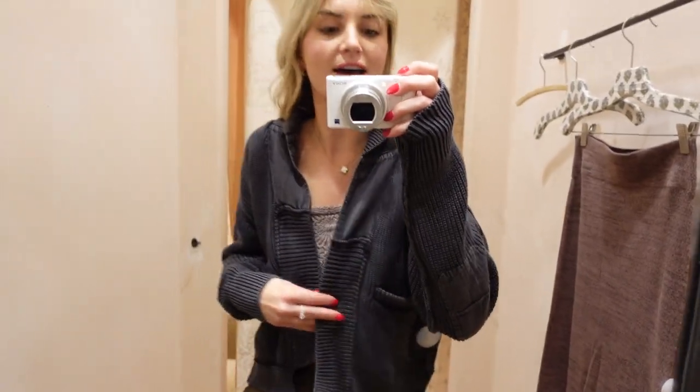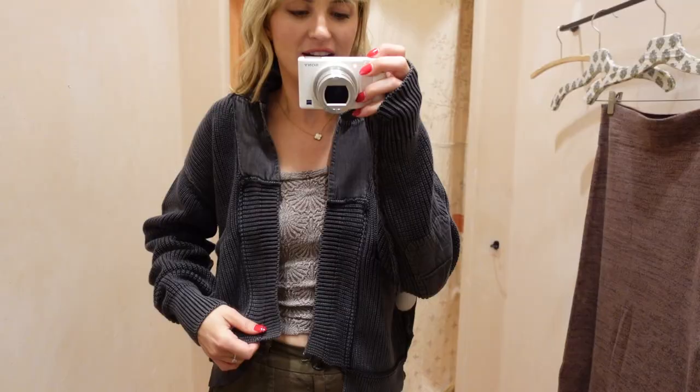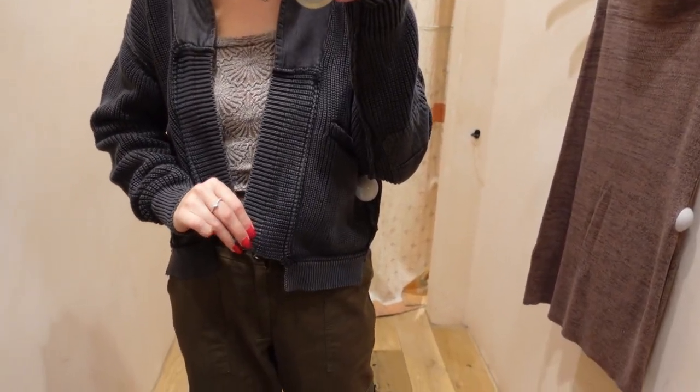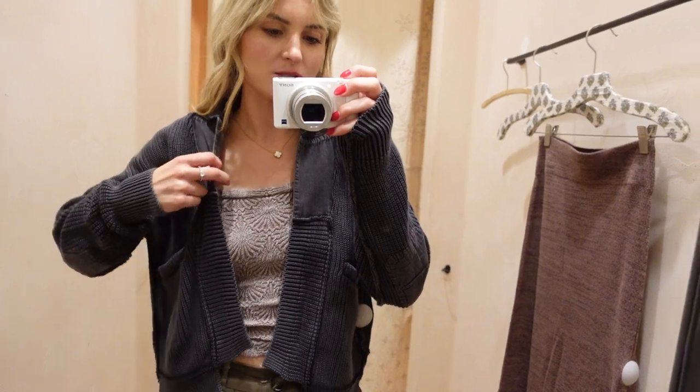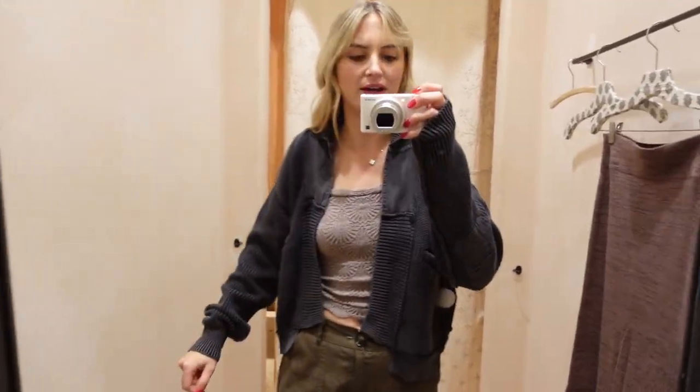This is the last thing I'm trying on here at Free People. This is a jacket — it's about two hundred dollars. It has a lot of cool design details and it's pretty heavy. I just wish it were a little bit more flattering on me, but it is super cute.